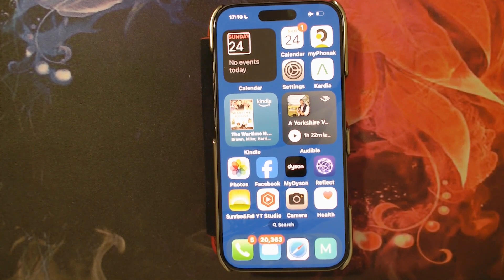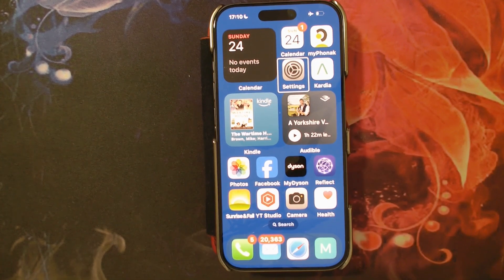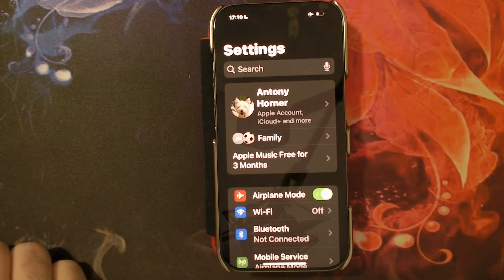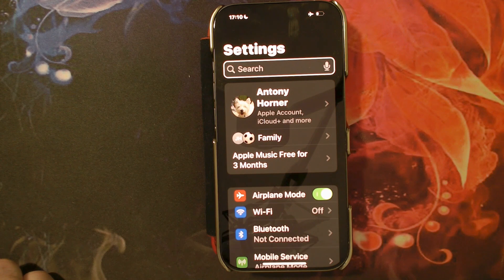To opt out of receiving emergency notifications, first we need to go into Settings. I select Settings and then I double tap to open it. Now I'm going to swipe right with one finger to enter the search box, and I'm going to double tap to start editing.